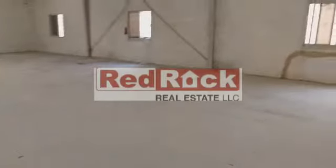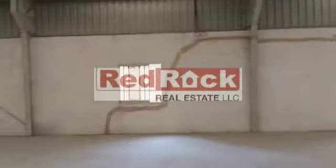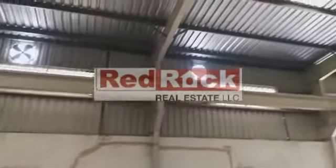For more details in regards to this warehouse, you can contact one of our executives at Red Rock Real Estate. Thank you.